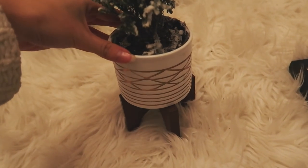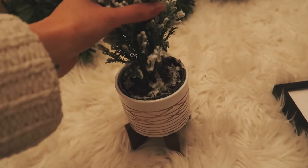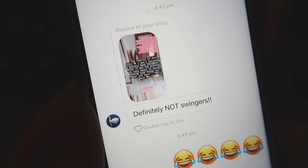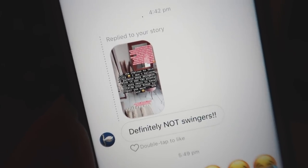This planter I bought from Matalan — it fits the little Christmas tree I bought today perfectly. How satisfying is that? And in answer to everyone asking, no, my parents are definitely not swingers, just to clarify.